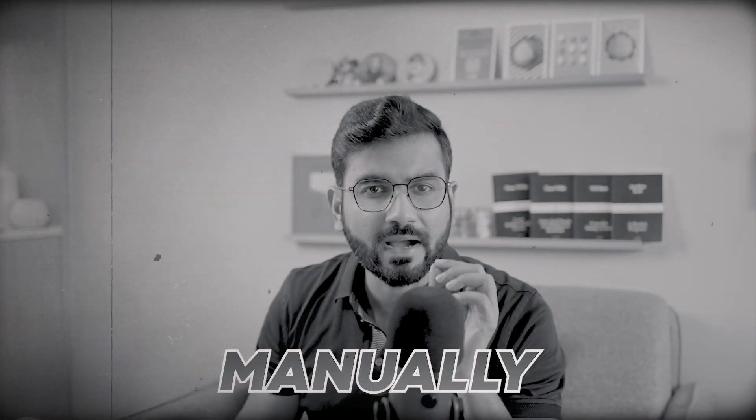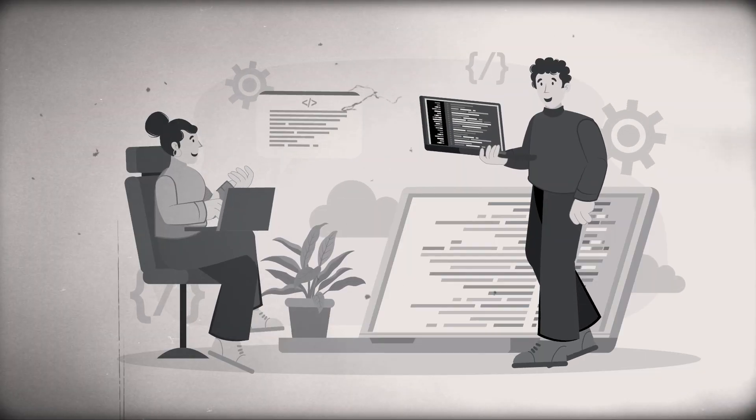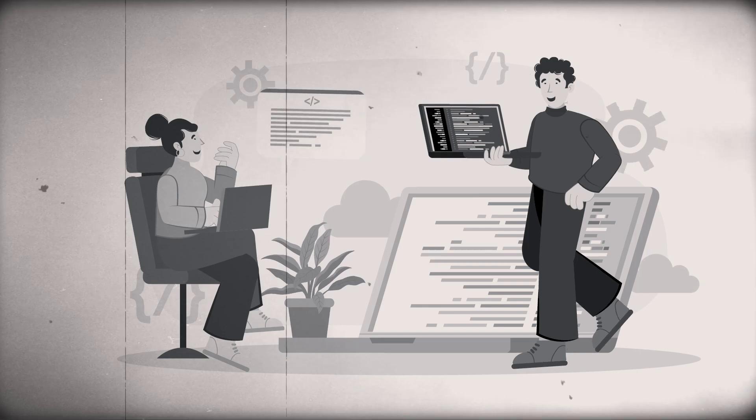You know what, I am tired of manually managing these resumes, scheduling interviews, and I wish there is a software that can streamline the recruitment and HR management process. But wait, it's 2023 — the era of AI — and you need to use ATS, that too AI-powered ATS.